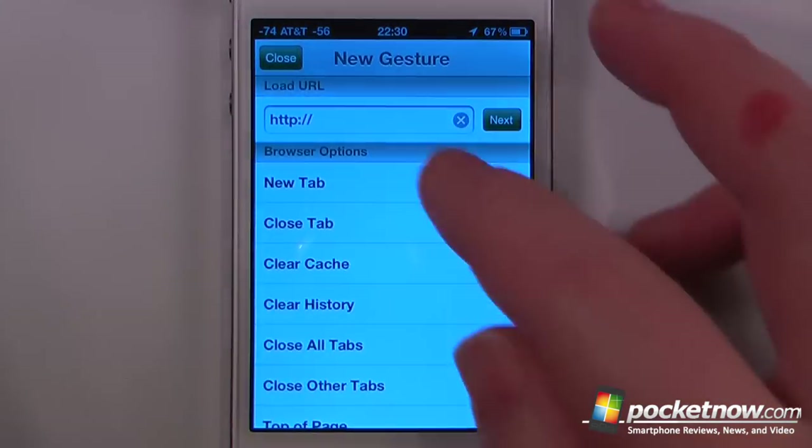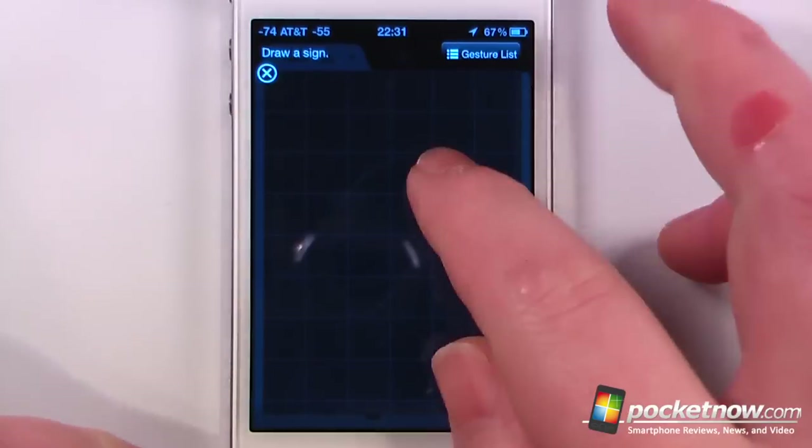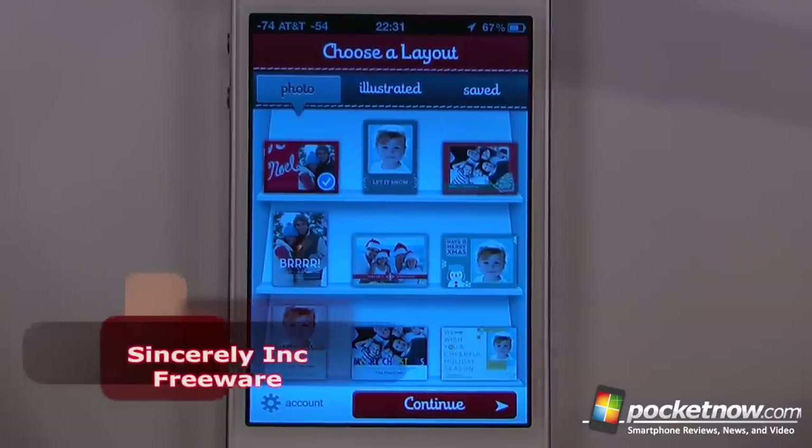So if I write in A, I can go to add new gesture and I can add a web page. Let's just add Pocketnow. So now if I write the gesture A, it will automatically launch Pocketnow.com.